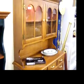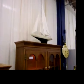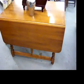Nice hutch and table here are Tell City. Nice company name — really high quality, nice quality furniture.